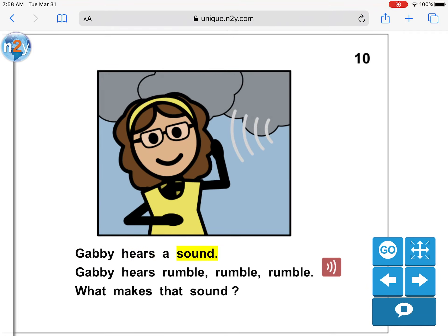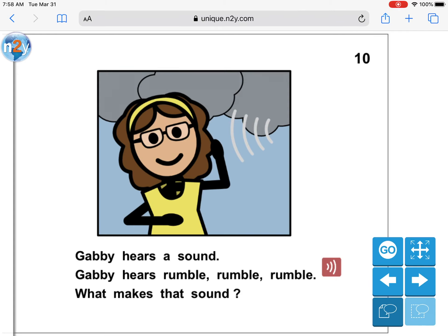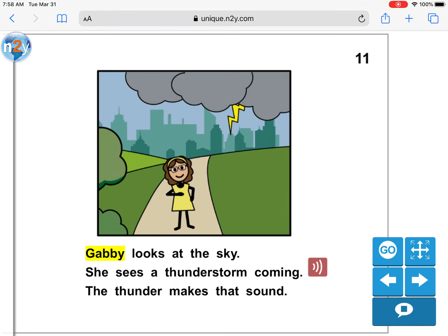Gabby hears a sound. Gabby hears rumble, rumble, rumble. What makes that sound? I wonder what makes that sound. Gabby looks at the sky. She sees a thunderstorm coming. The thunder makes that sound.